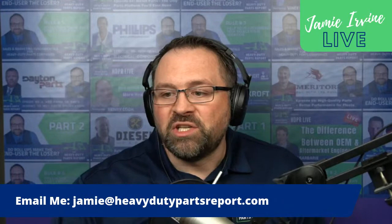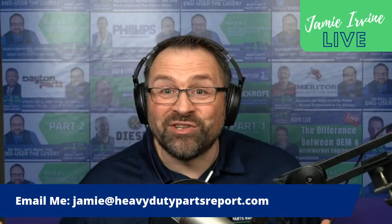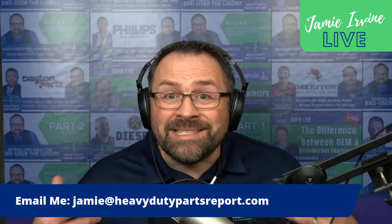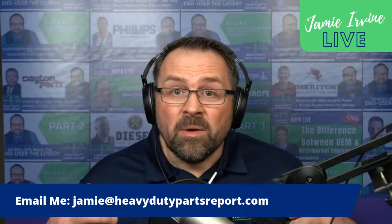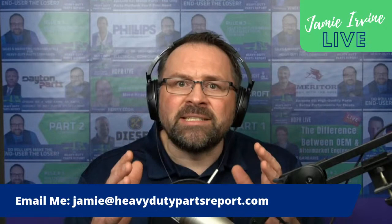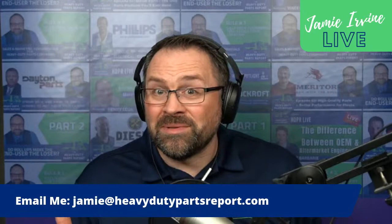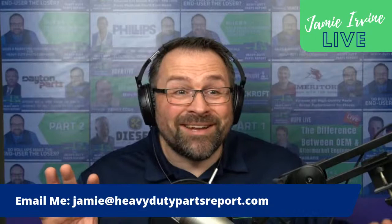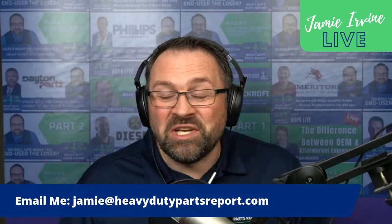If you'd like some expert help with your online content, send me an email at jamie@heavydutypartsreport.com. I'd be happy to have an initial conversation about your current situation and where you are in this journey. My team has developed expertise in helping companies like yours develop the necessary online content to successfully incorporate a digital sales channel into their business model. This is a marathon, not a sprint, but if you need help — another set of eyes from someone who's been there across many companies in this industry — reach out. Thank you so much for tuning in to this edition of Jamie Irvin Live. We'll talk to you next week.